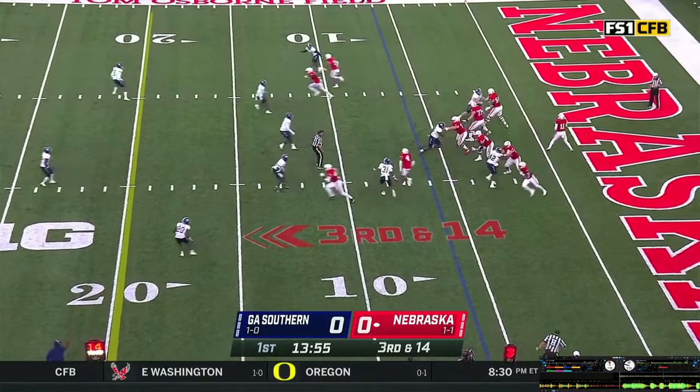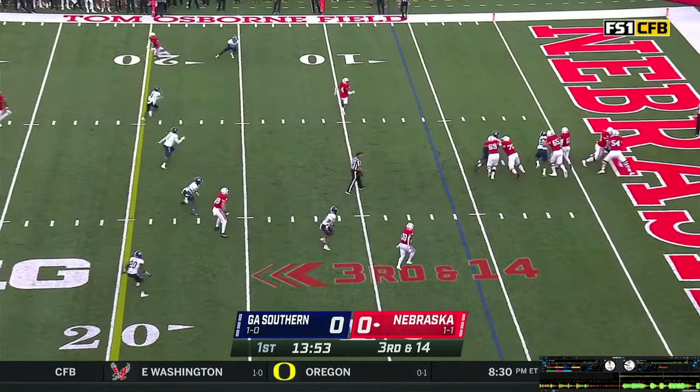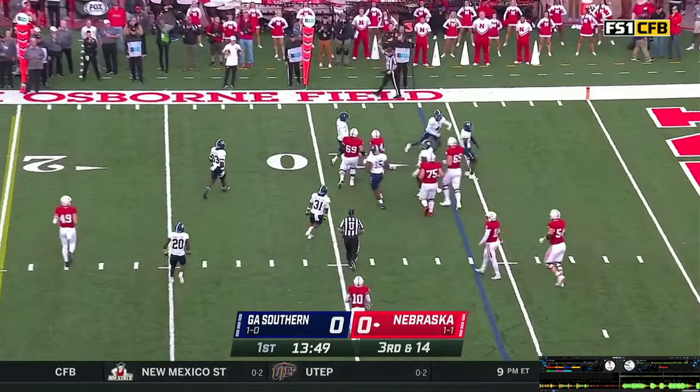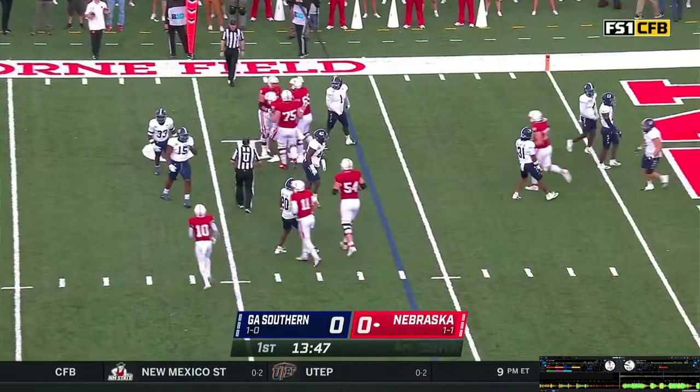Eagles bouncing around on defense. Snap back to Casey, throws it out in the flat. Pass caught by Elante Brown, immediately dumped. Gain of three. It'll be fourth down — a three and out for the Huskers.